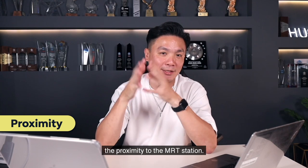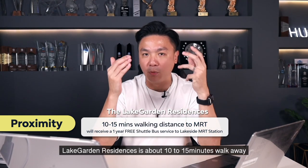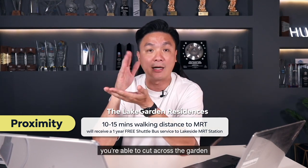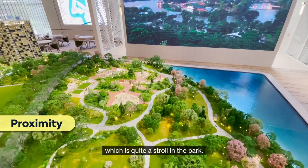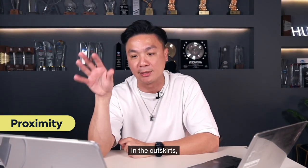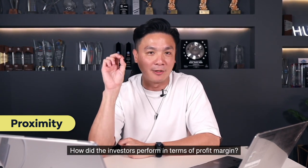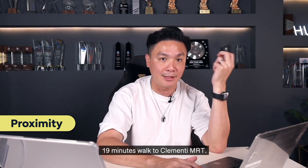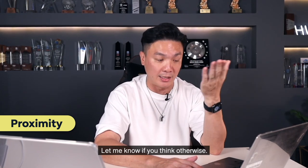So number 1: the proximity to the MRT station. Currently, Lake Garden Residences is about 10 to 15 minutes walk away from the MRT station. And in future, once the Chinese Garden is open, you are able to cut across the garden to get to Chinese Garden MRT as well — which is quite a stroll in the park. But above and beyond that, I want to check similar properties in Singapore in the outskirts that are 10 to 20 minutes away from an MRT station. Whistler Grand is one example in the West Coast area — 19 minutes walk to Clementi MRT. I don't think this is walking distance. Let me know if you think otherwise.